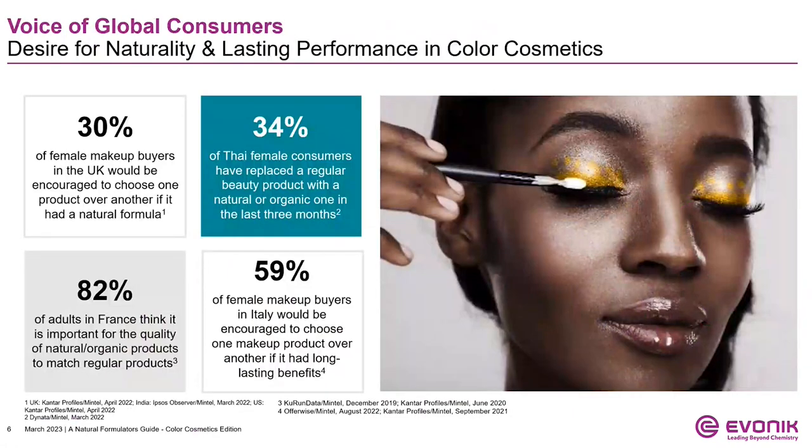Likewise, as we look more at the desires of global consumers, we see that 30% of female makeup users in the UK would choose a natural formula over its counterpart. 34% of Thai females have already replaced a beauty product with its natural variation. We are also seeing a strong desire for these natural products to maintain their performance. 82% of adults in France believe natural formulas should have as high quality as regular products. The decision consumers have often been faced with is the trade-off between natural or high-performing.